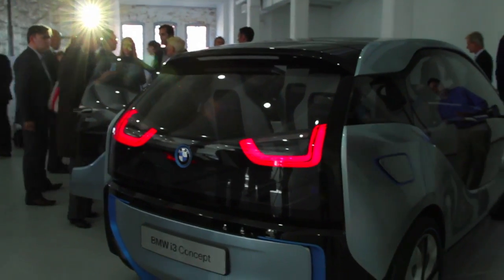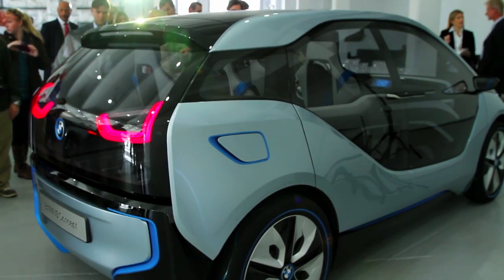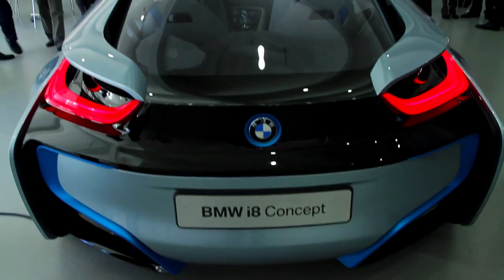It's exciting to be here today because we have two concept cars debuting in New York: the i3 concept car, which is formerly called the Mega City Vehicle, and the i8 concept car, which is essentially a supercar. It was previously shown at the Frankfurt Motor Show a couple of years ago as the Vision Efficient Dynamics — the same car that's going to be in the upcoming Mission Impossible movie with Tom Cruise.